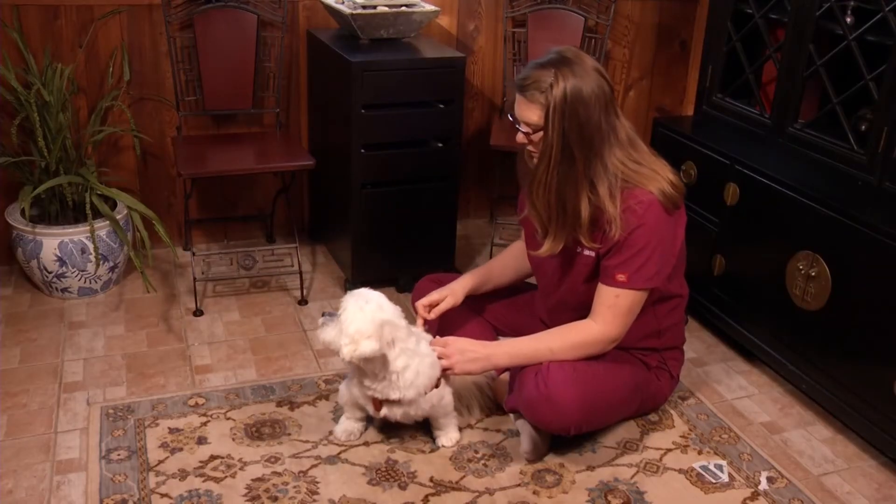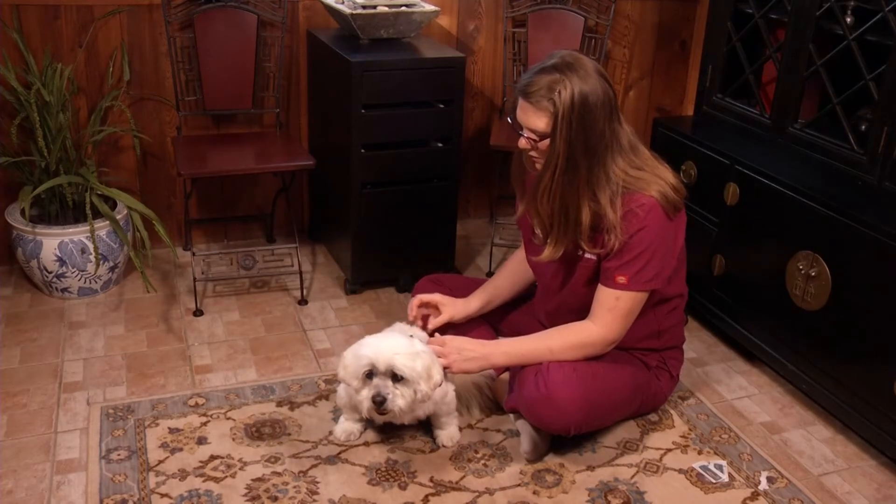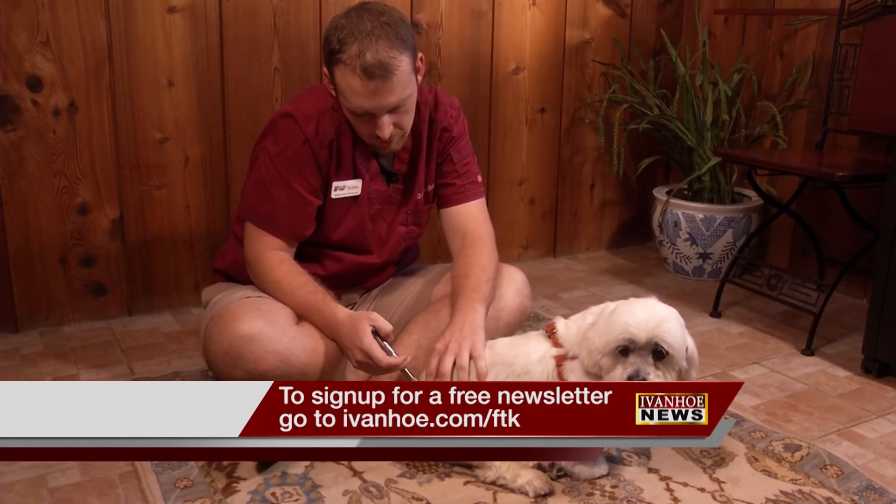Remember to always check with your veterinarian before administering any medication to your pets. I'm Jessica Sanchez reporting.